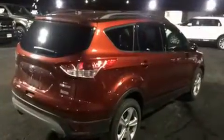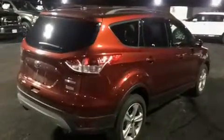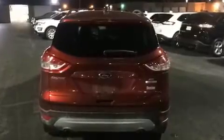It features an automatic transmission, front-wheel drive, and an efficient four-cylinder engine. Turbocharger technology provides forced air induction, enhancing performance while preserving fuel economy.